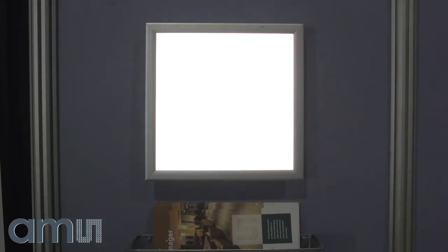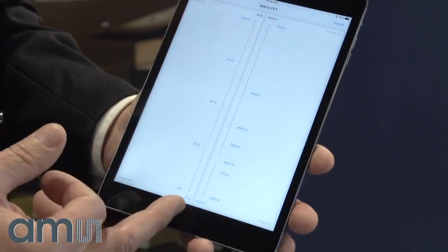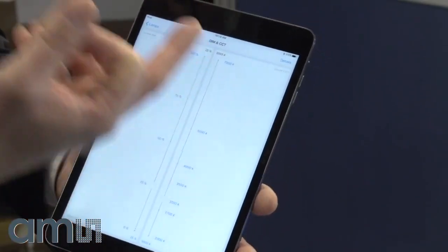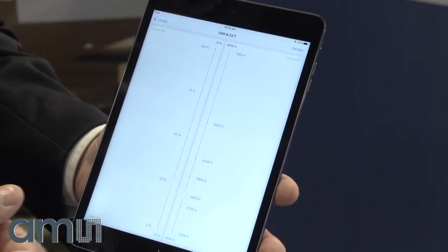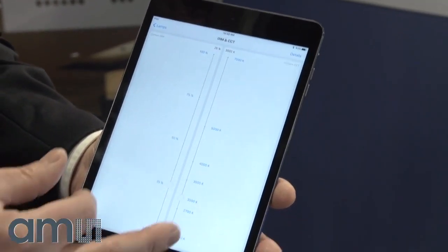This is a standard off-the-shelf type of unit and we've initially set a target of 3000 Kelvin for the color temperature. You can see at the top the color temperature reading coming directly from the sensor, which is plus or minus about 3K away from that 3000 target.